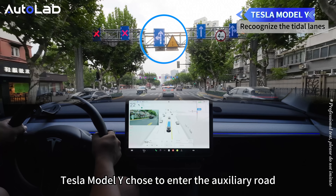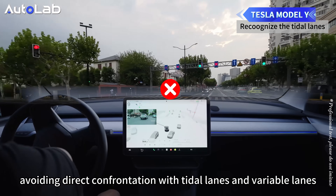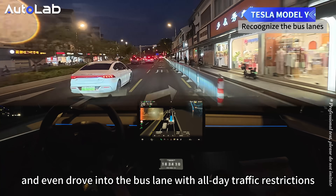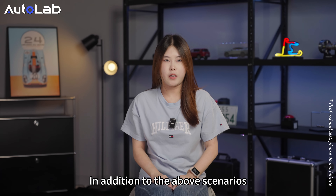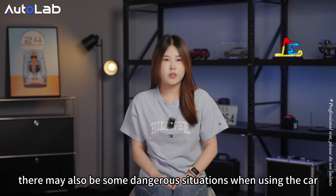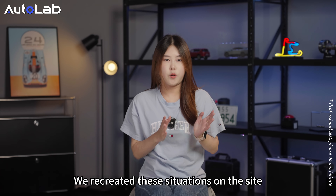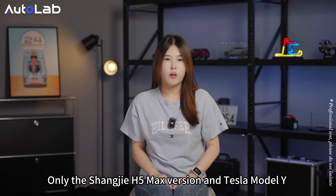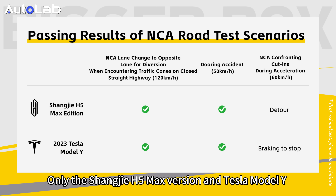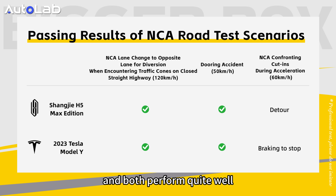Tesla Model Y chose to enter the auxiliary road, avoiding direct confrontation with tidal and variable lanes, but even drove into a bus lane with hourly traffic restrictions. In addition to the above scenarios, there may also be dangerous situations while driving, such as encountering construction work and impolite drivers. We recreated these situations on the test route. Only the Shangjie H5 Max version and Tesla Model Y on the test route can activate the navigation function, and both performed quite well.